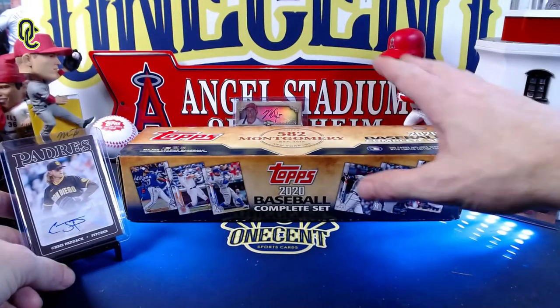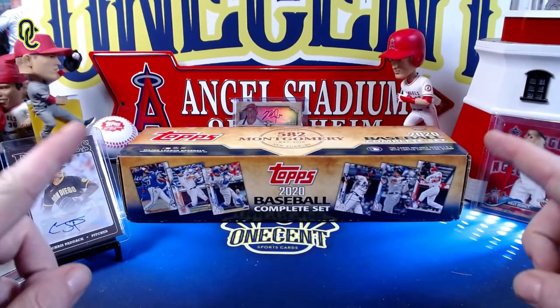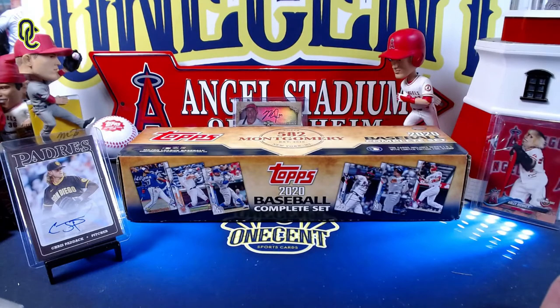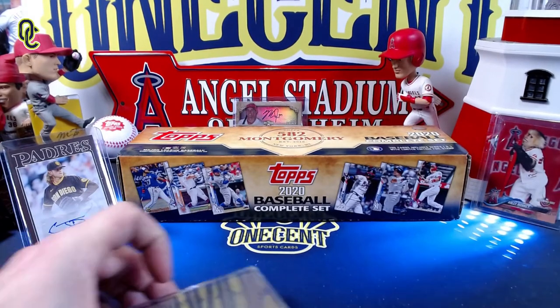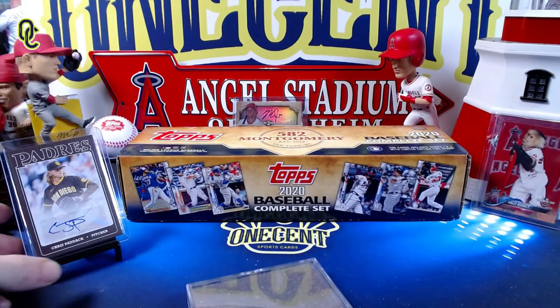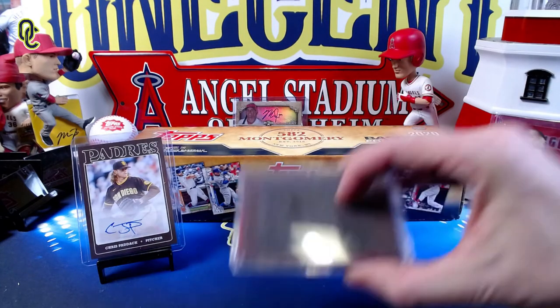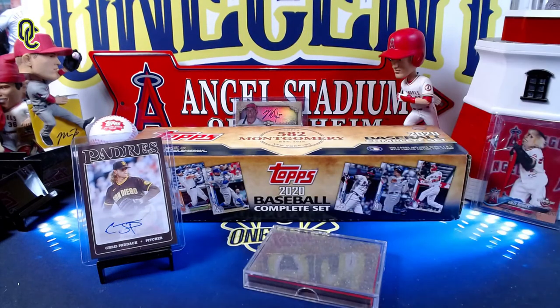The complete set is beautiful — I really love it. I do think the 582 Montgomery Club is one of the best items you can get from Topps if you're lucky enough to get in. Let me know what you think about the 582 Montgomery Club and let me know what you think about the Member's Choice exclusive set that we opened.